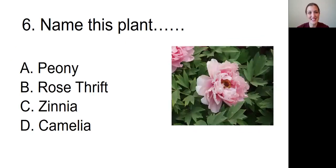Question number six: Name this plant. We're looking at a very soft-looking flower that is light pink, with petals larger than the last flower we looked at, and a sort of yellowish center. Is this A, a peony; B, a rose thrift; C, a zinnia; or D, a camellia?